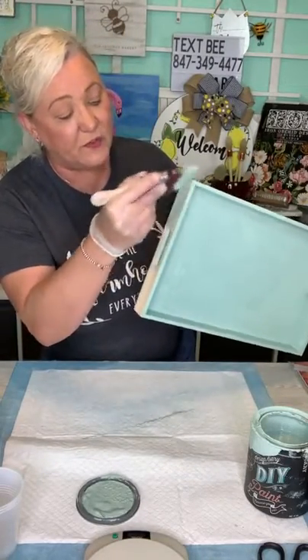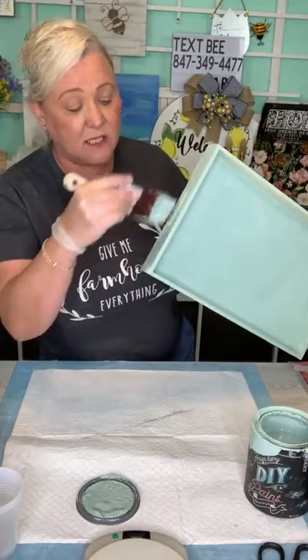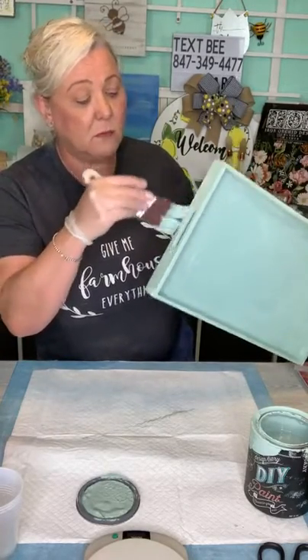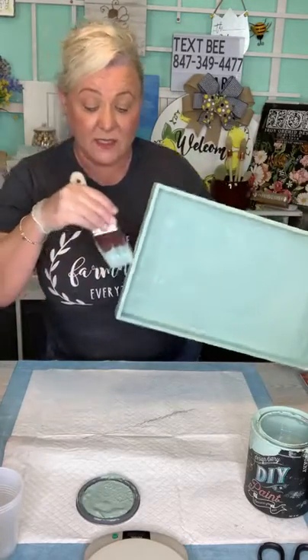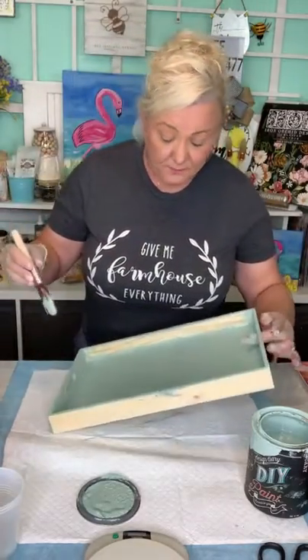We're going to work with resin, so if you've never worked with resin this is a really good project to just dabble in. I did a project a long time ago with resin. This is a different brand I found off Amazon — we'll see how it all works.